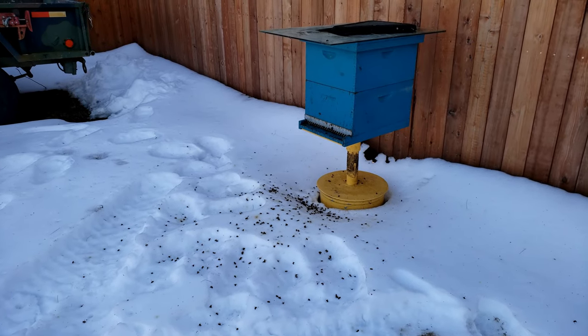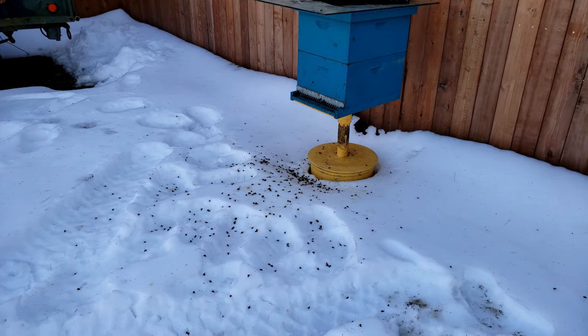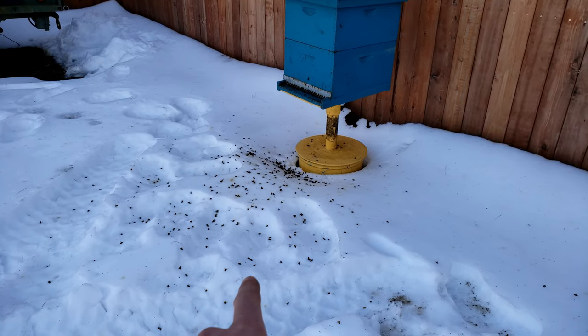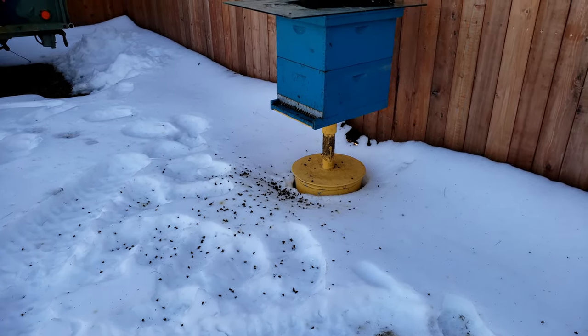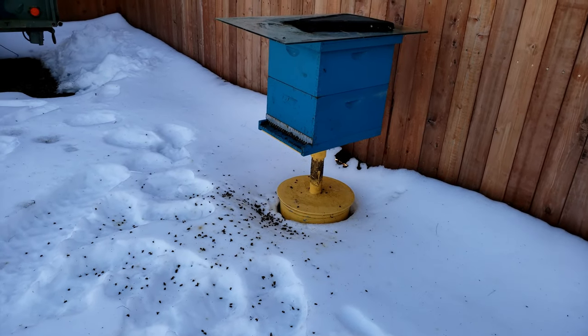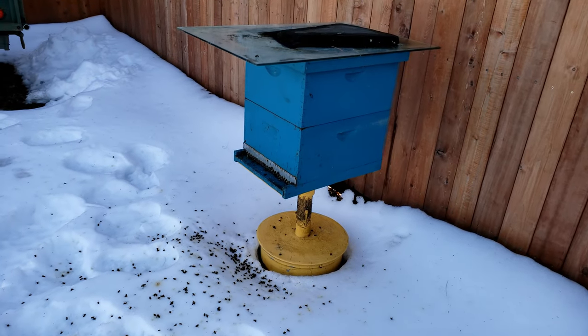Just a little follow-up honeybee video here. I had posted an Instagram story and a few of my friends actually texted me like, 'oh man, all those dead bees on the ground — that's terrible.' And from my experience, completely normal. Every year — I've had this hive for probably five or six years now.